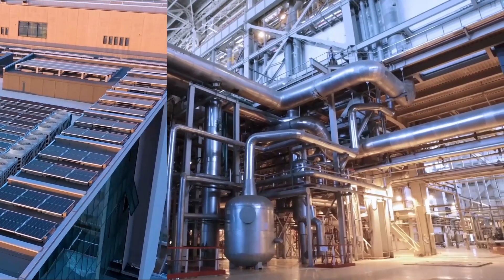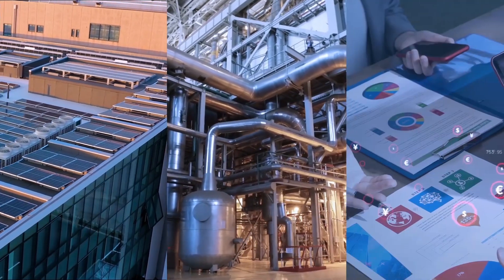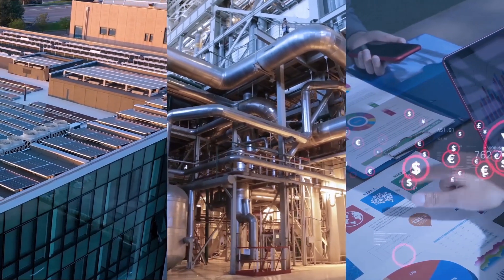Find out how easy it is to become a prosumer and generate new revenue streams with the NLX suite of energy solutions. Discover the best fit for your business at NLX.com.